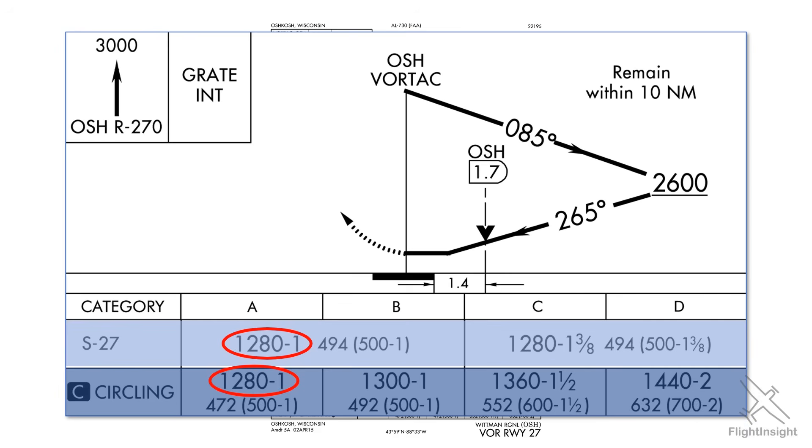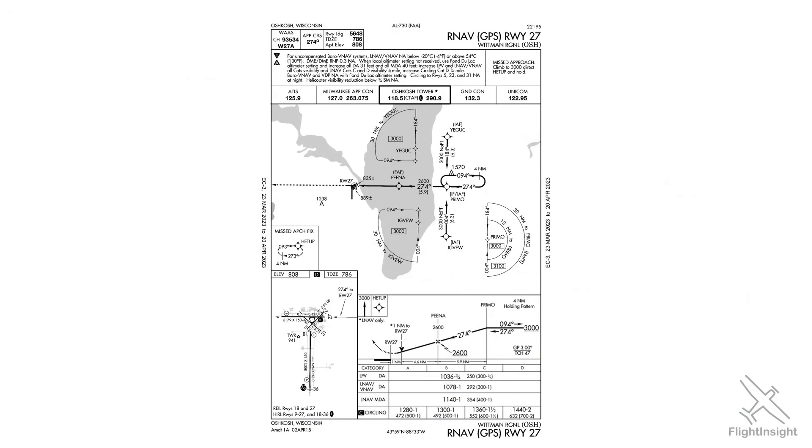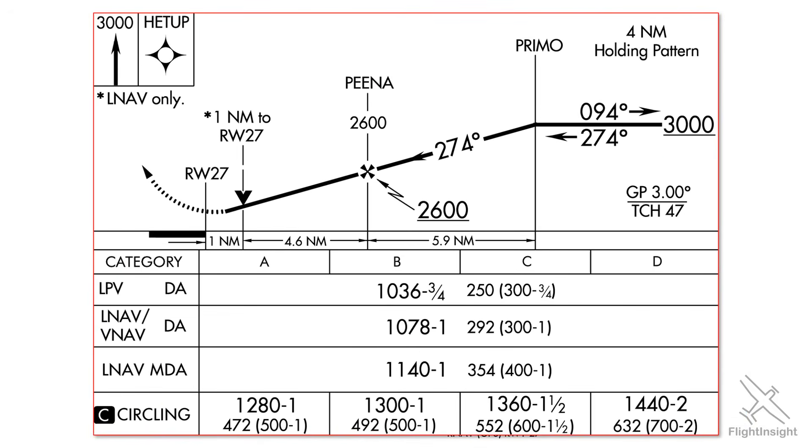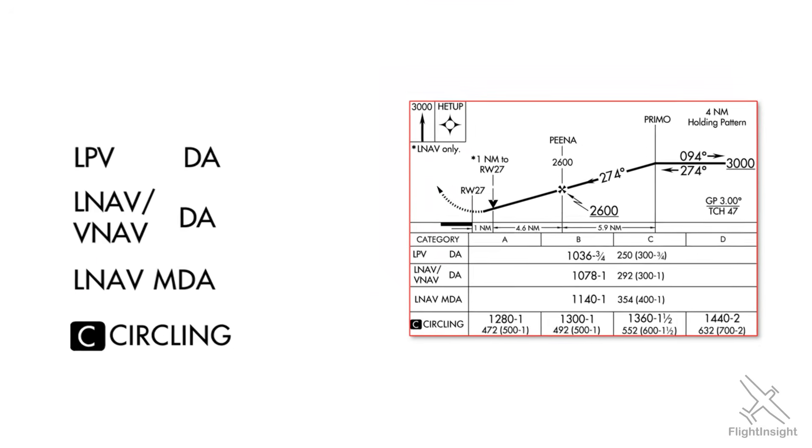Many airports, including smaller ones, now also have GPS approaches. Here's the GPS approach into the same runway at Oshkosh. The minimums section gets a bit more complicated, and we have an alphabet soup of different types of approaches. Remembering what these are and what they mean gives many instrument students trouble. Let's break down each one.